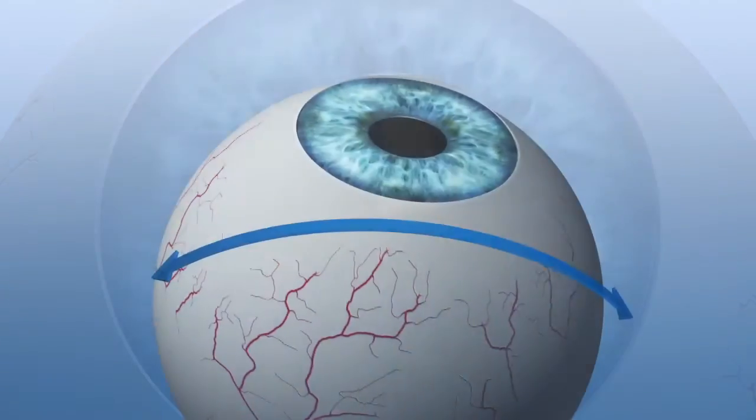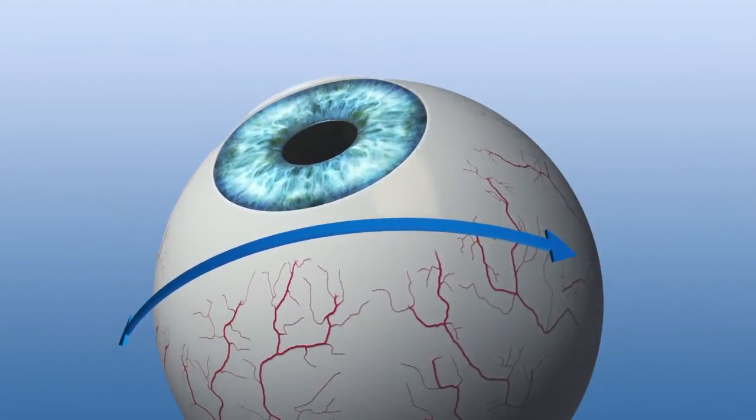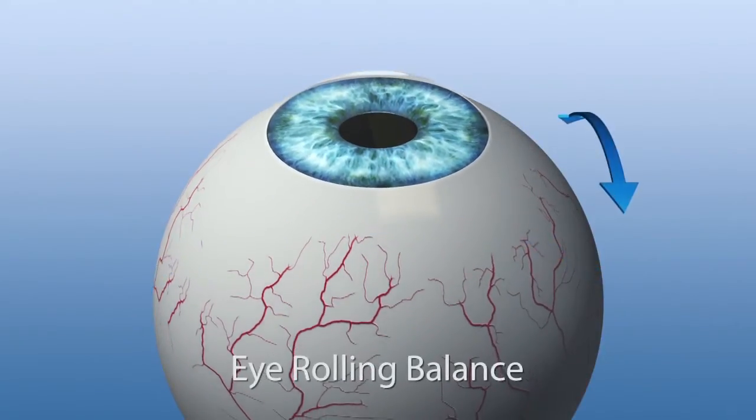In an unrivalled intelligent way, the eye tracker determines and compensates for all rolling movements of the eye.